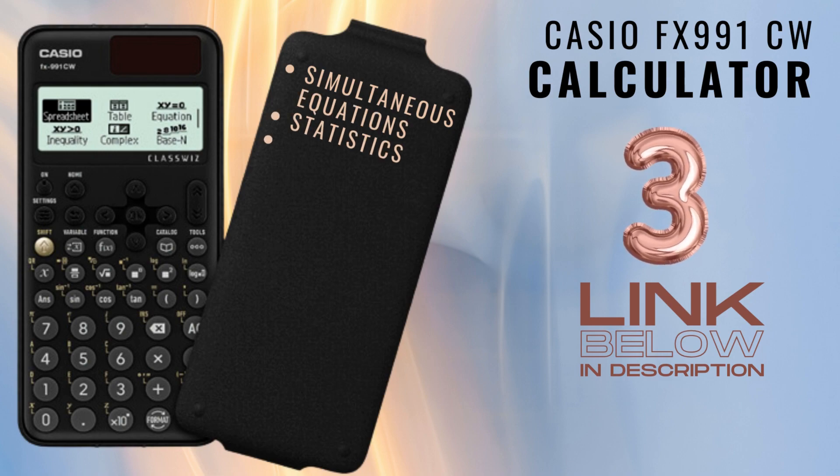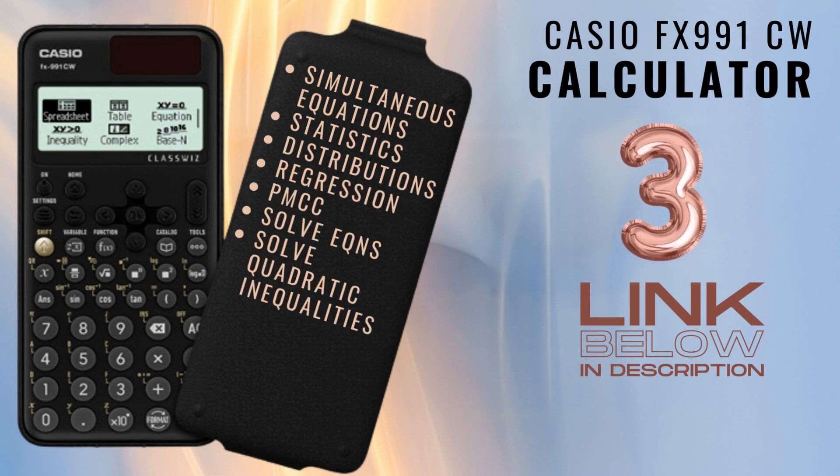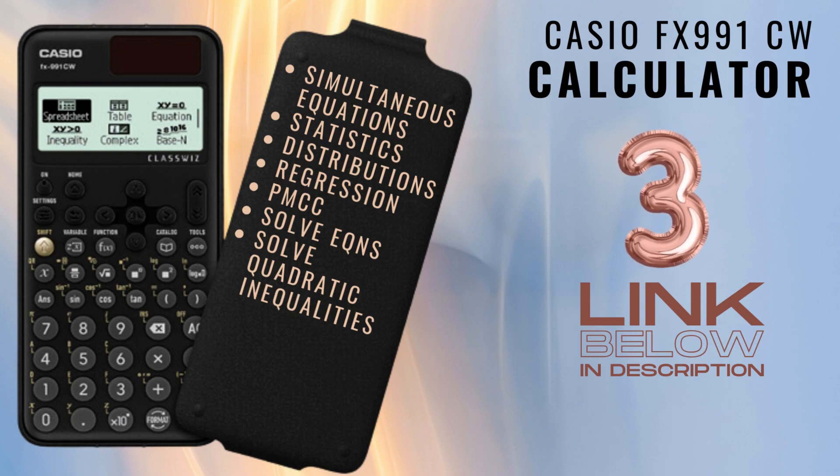At number three, the FX991CW is the new standard for A-level calculators, which can do a lot — such as solve simultaneous equations, calculate statistics, probability distributions, regression, PMCC, solve equations, and quadratic inequalities. This is a fine specimen of necessary equipment for all math students.